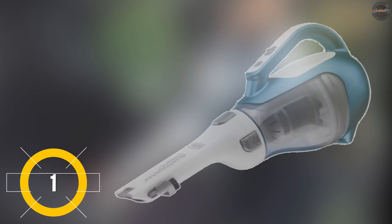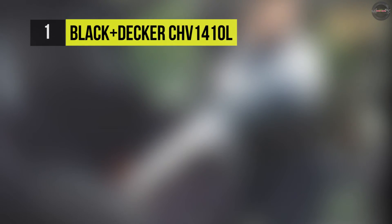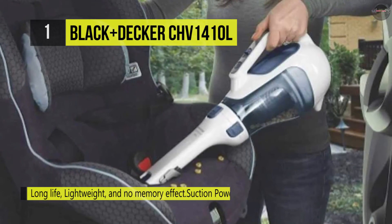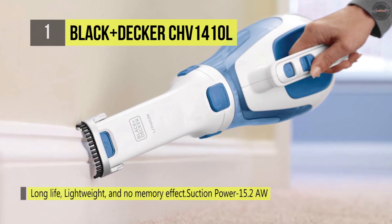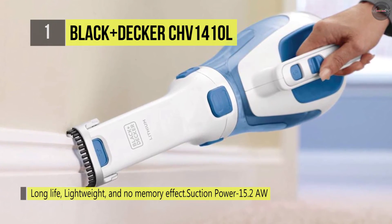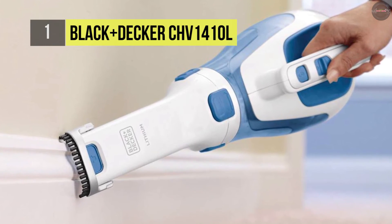In first place among the list of best car vacuums, we have the Black & Decker CHV1410L. It offers cyclonic action which helps to keep the filter clean and power tough, with a translucent bagless dirt bowl that is easy to see dust and empty. It has a rotating slim nozzle for a variety of applications, along with a removable washable bowl and filters for thorough cleaning.